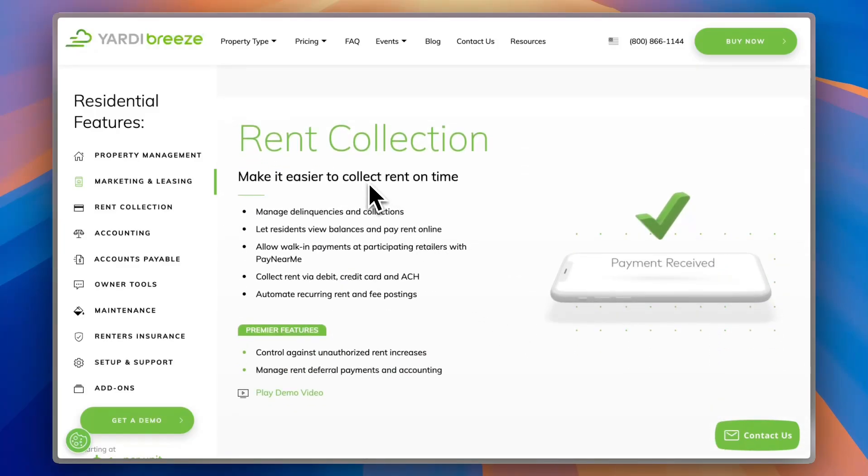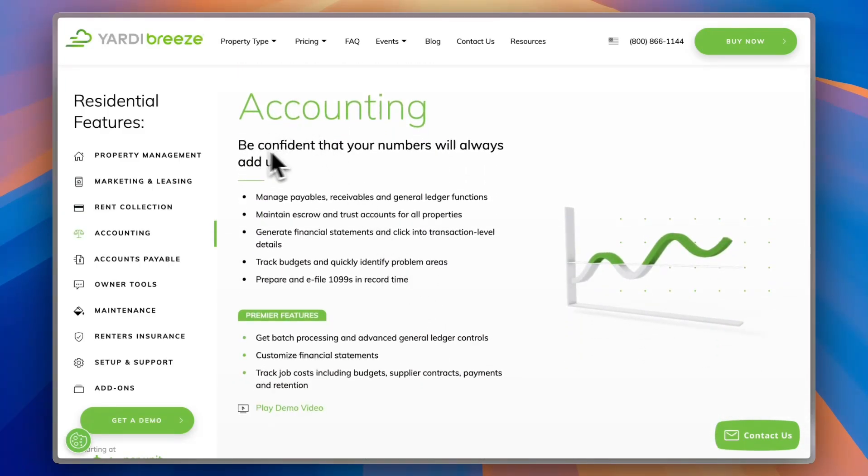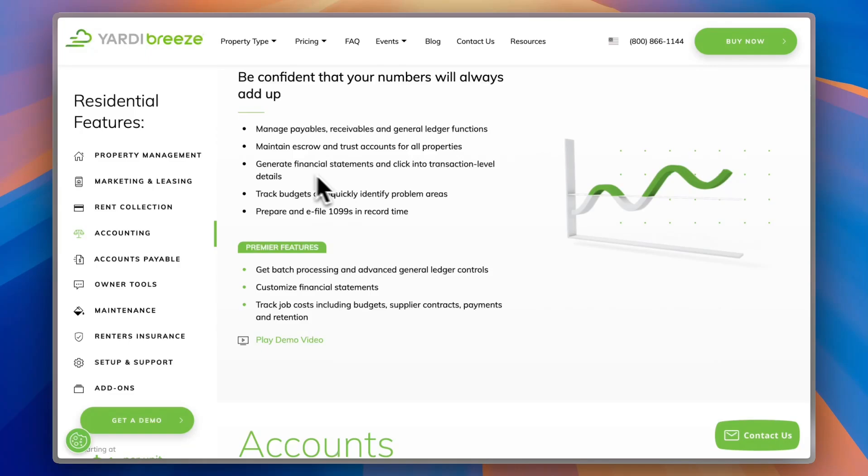You can collect rent automatically through the app, and residents can view balances and pay rent online — so you don't have to go to them to collect payments. You can collect payments with debit or credit card or ACH, and automate recurring rent and fee postings. On the accounting side, you can get statistics and manage payables, receivables, and general ledger functions, maintain escrow and trust accounts for all properties, and generate financial statements and click into transaction-level details.